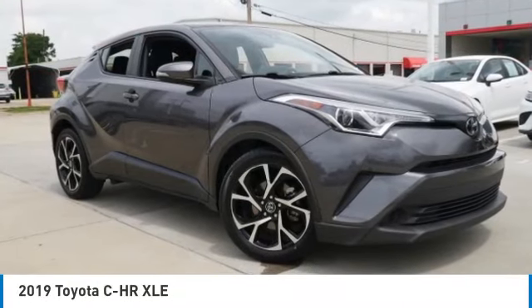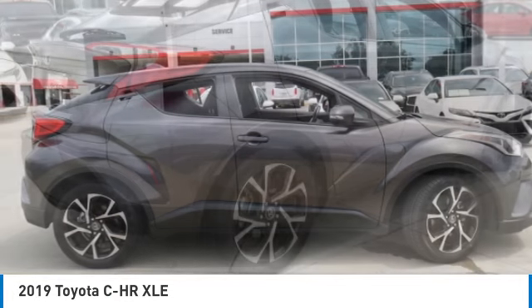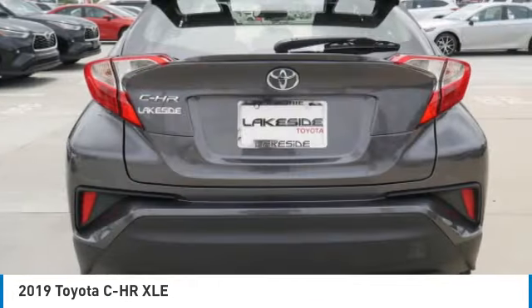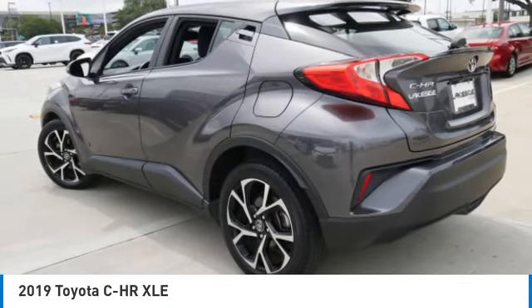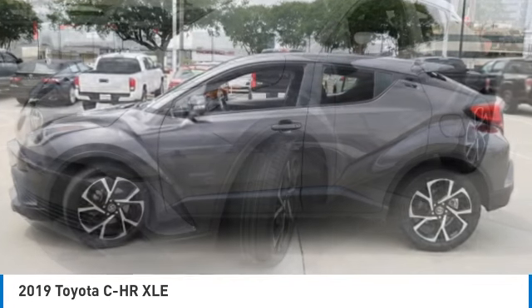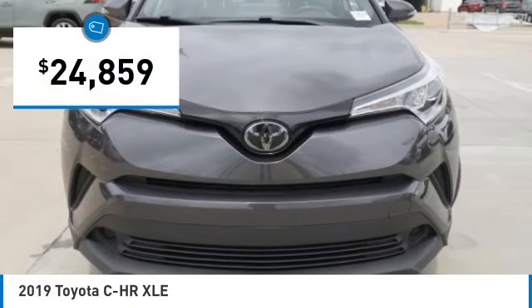Take a ride in the 2019 CH-R. The Toyota CH-R's fresh design makes it stand out in the crowd and the interior oozes with style. The CH-R handles like a race car and has all the safety features you'd expect from a Toyota vehicle, and is priced below $25,000.